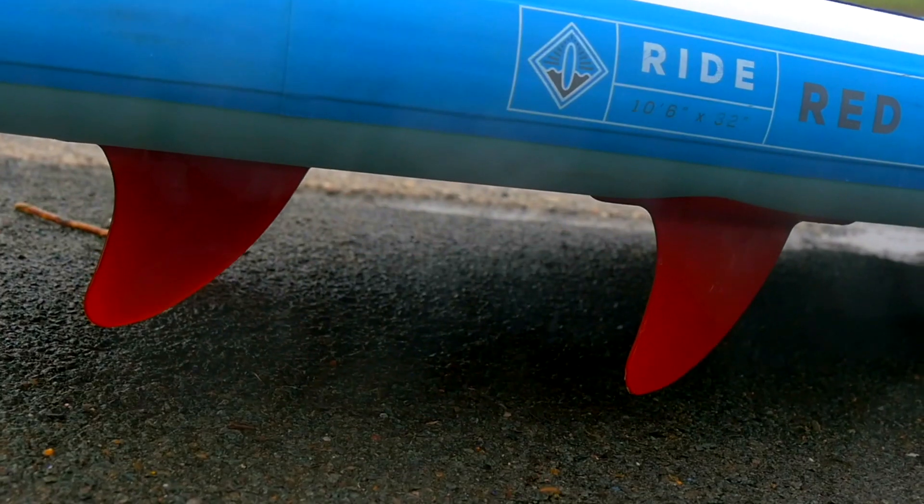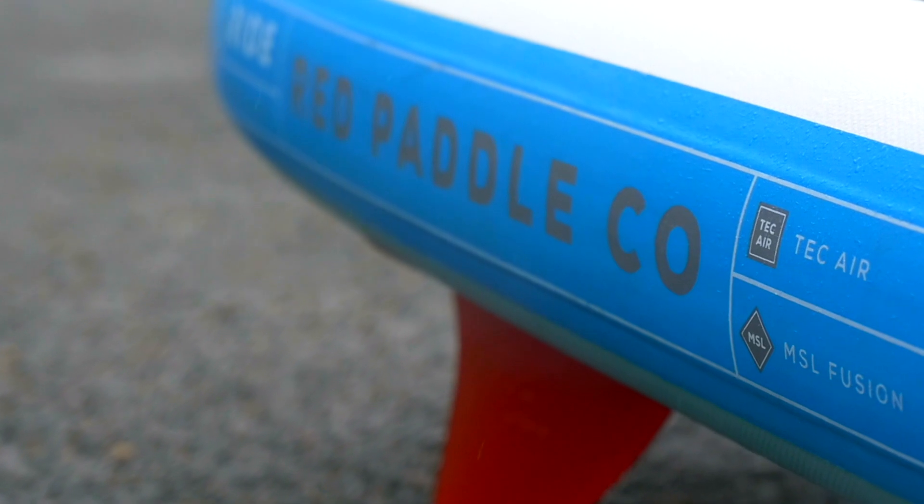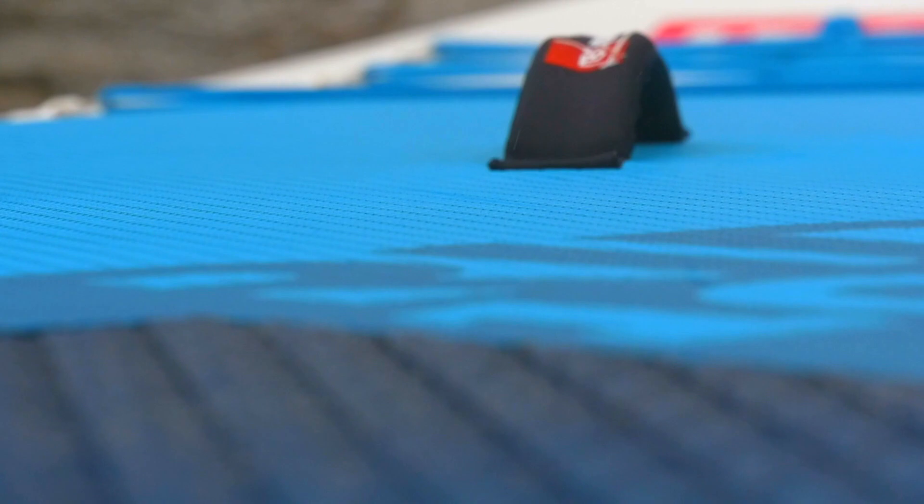It continues to win numerous awards in the SUP industry and consumer awards. Such success is due to the unrivalled quality, durability, and innovation of all Red Paddle Co's boards.